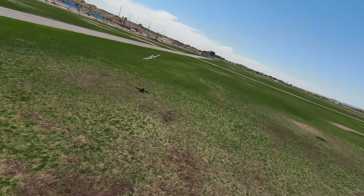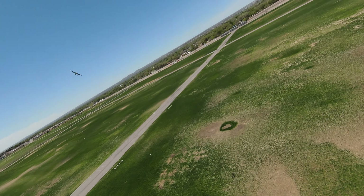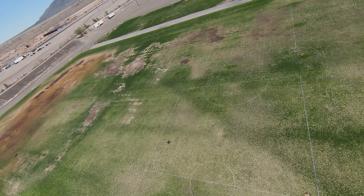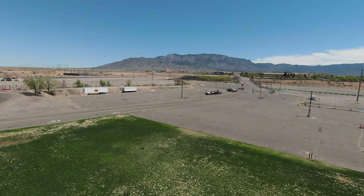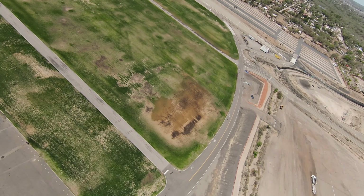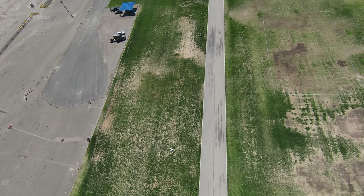It's a single-seat, twin-turbofan, straight-wing, subsonic attack aircraft developed by Fairchild Republic for the United States Air Force, in service since 1976. It is named for the Republic P-47 Thunderbolt, but is commonly referred to as the Warthog, or simply Hog. The A-10 was designed to provide close air support to friendly ground troops by attacking armored vehicles, tanks, and other enemy ground forces.